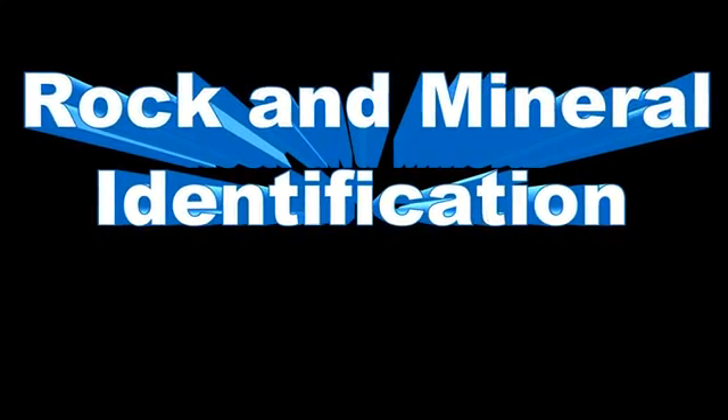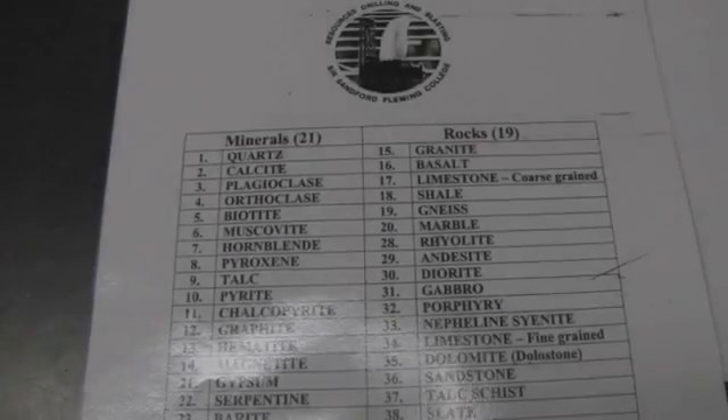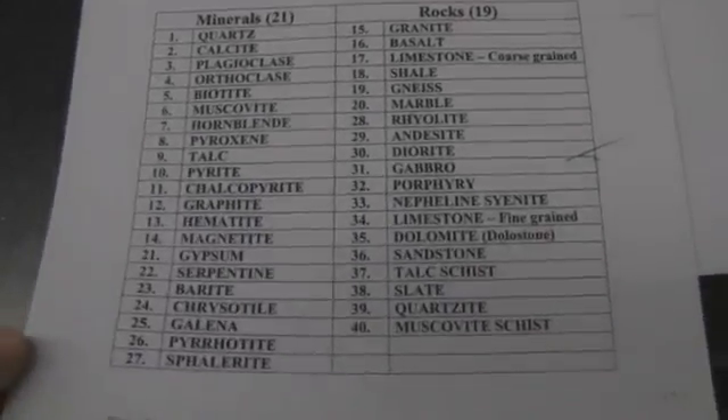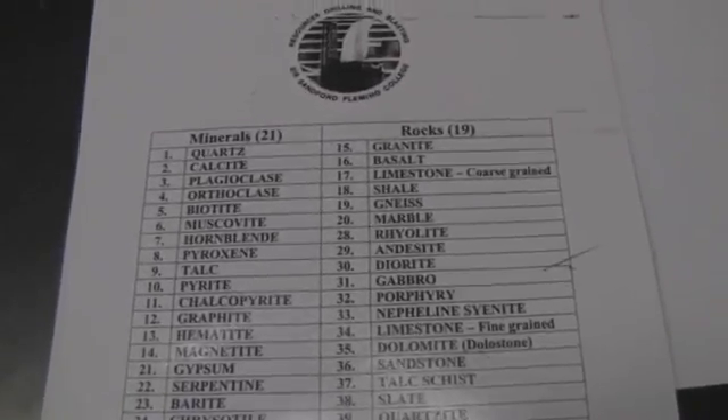Hello Fleming College. We have a rock and mineral ID test coming up. We've got 40 rocks and minerals on there — 21 minerals and 19 rocks. Let's get down to business. Start off with our minerals.